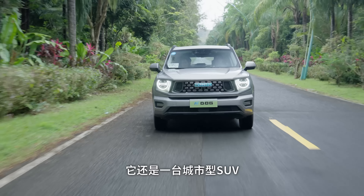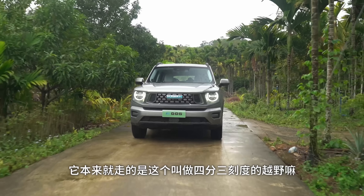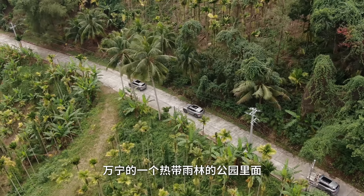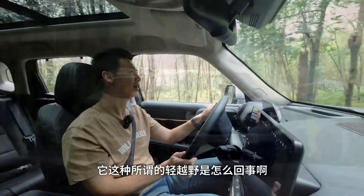其实这台车本质上来说是一台城市SUV，但哈佛系列一年有三四个新车型，这台车走的是偏轻越野的路线。所以今天我们来到一个户外公园，来体验一下它的越野能力。什么叫轻越野？我们来看看。